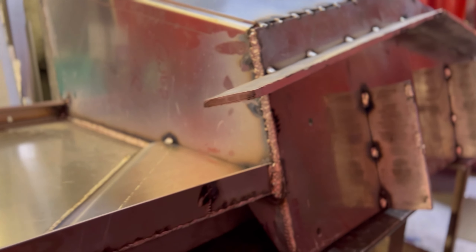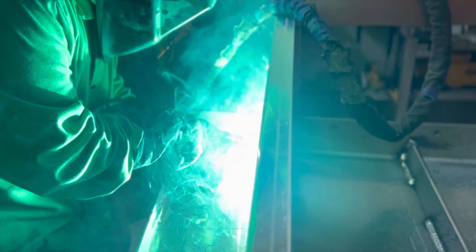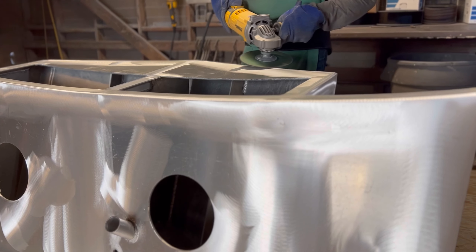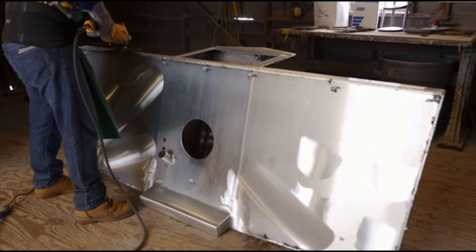Armstrong's outboard motor brackets increase the efficiency of any motor combination up to 600 horsepower per engine. This has been proven in tests where there has been up to a 23% increase in fuel economy. Other results of this increased efficiency include reduced time to plane, an increase in top speed, higher speed at a given RPM, and in most cases, improved maneuverability.